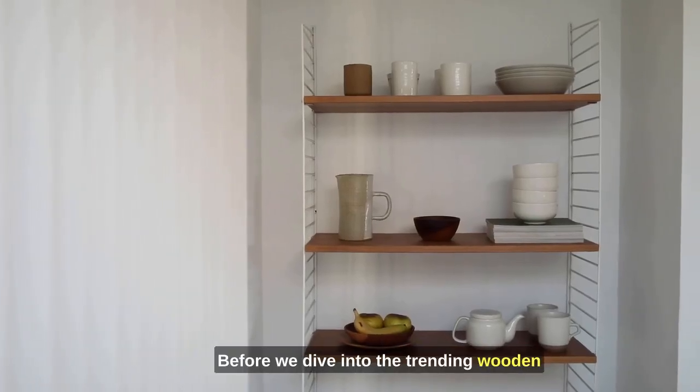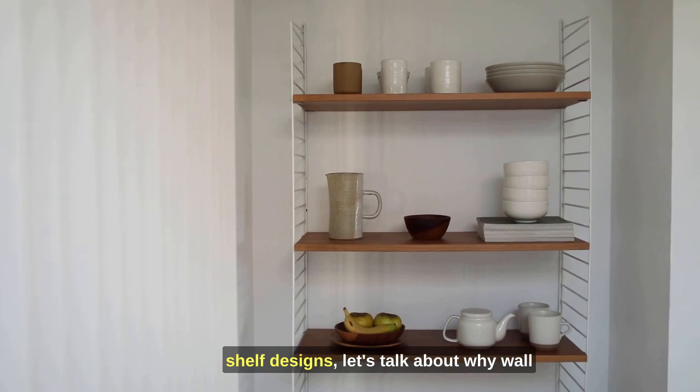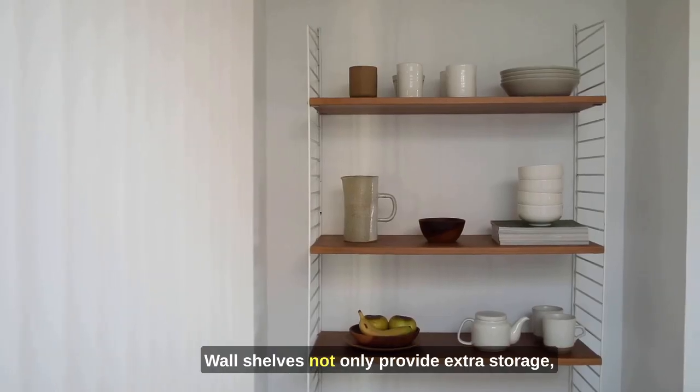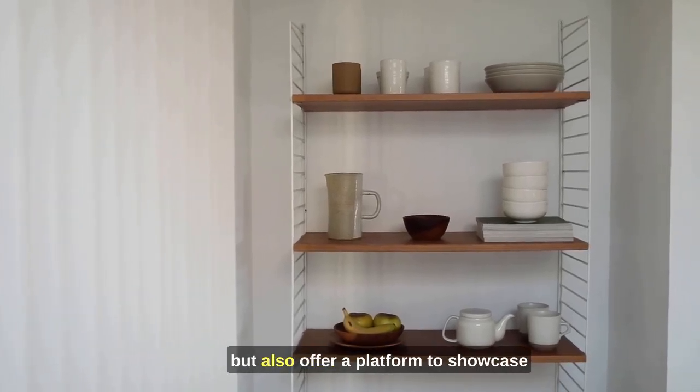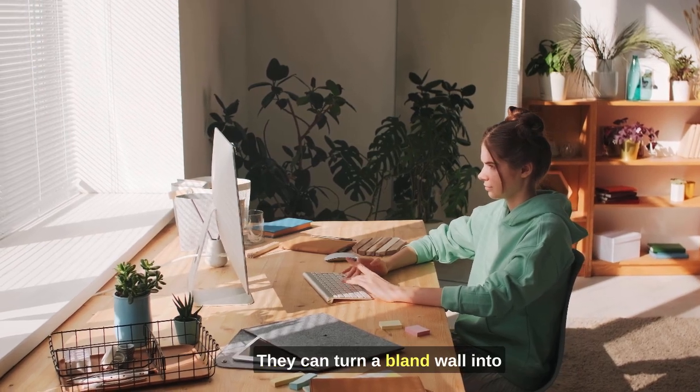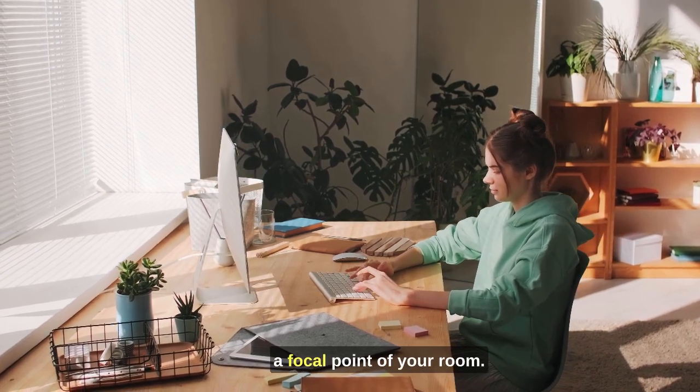Before we dive into the trending wooden shelf designs, let's talk about why wall shelves are essential in home decor. Wall shelves not only provide extra storage but also offer a platform to showcase your personal style and unique decor items. They can turn a bland wall into a focal point of your room.